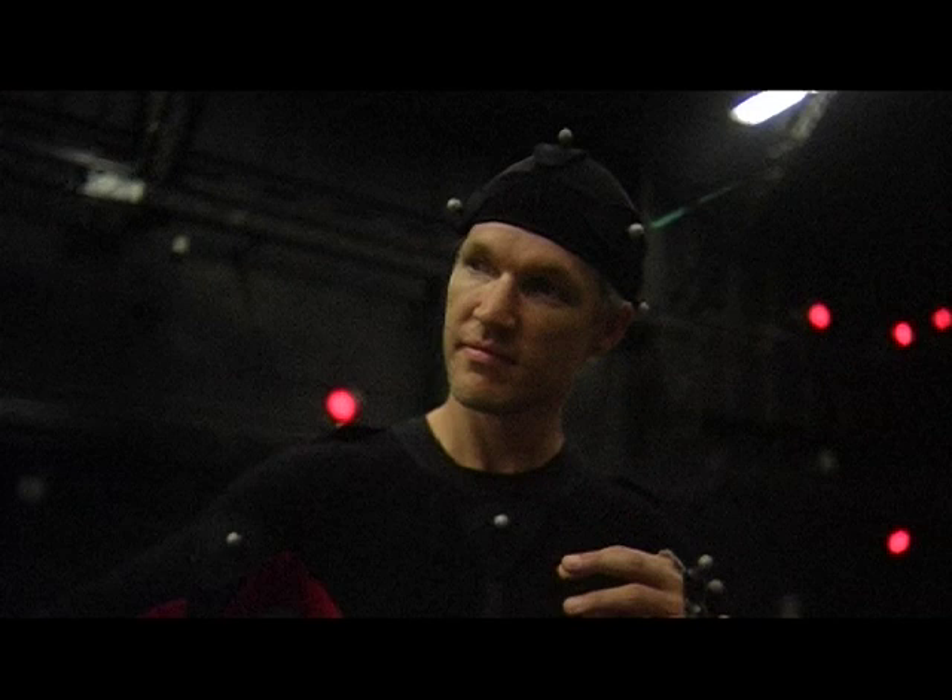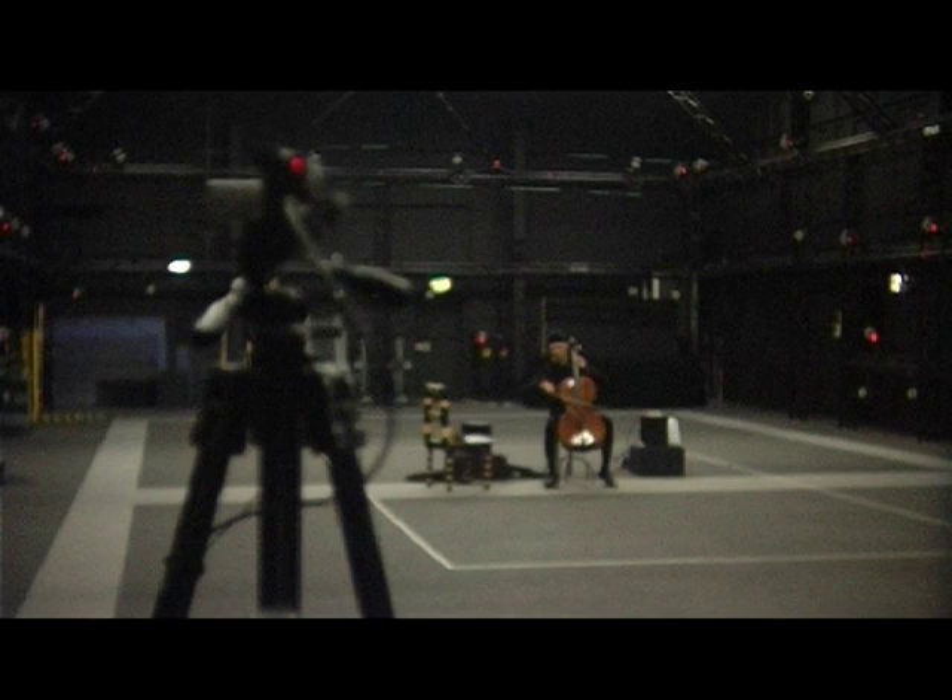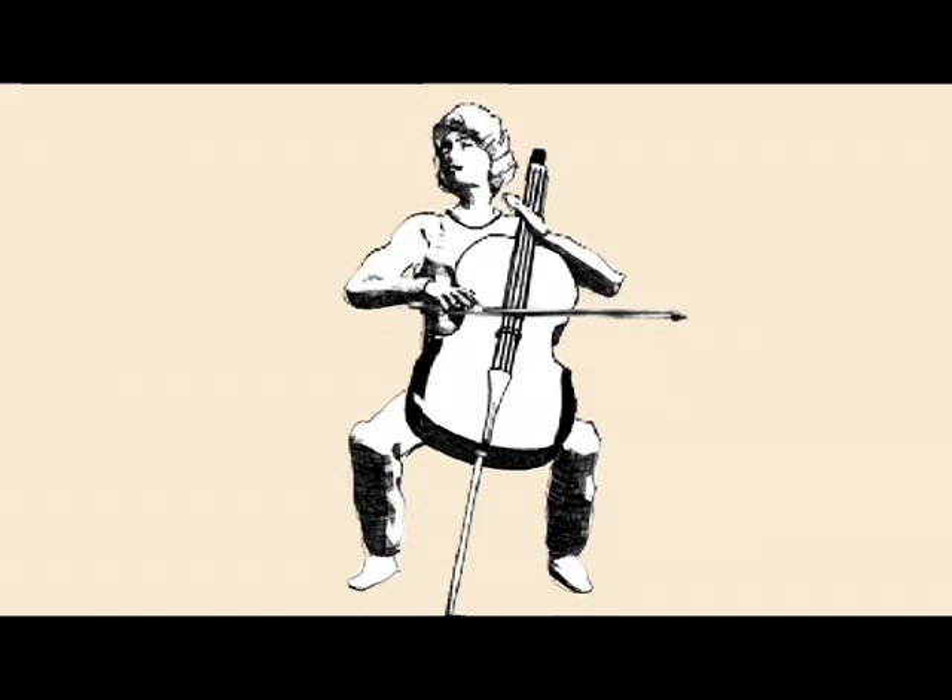I suppose I've always been a bit of an explorer, so different kinds of music have always appealed to me — any kind of music, really, so long as I like it — and improvisation, and also technology. That's really what led me to this project, I think: a sort of fascination with technology, curiosity.